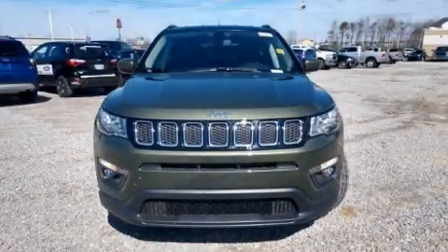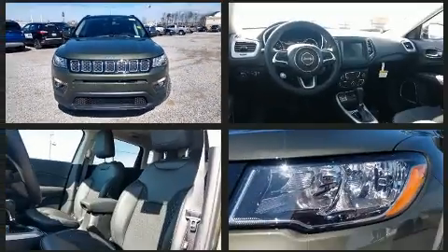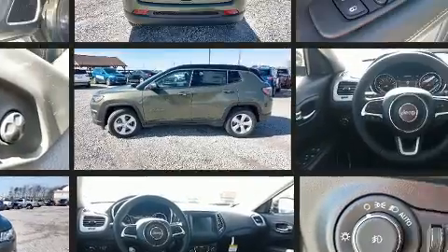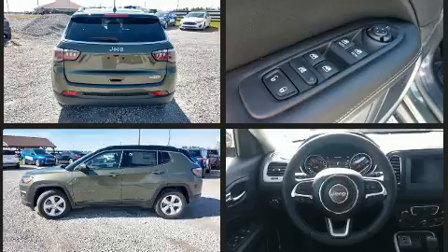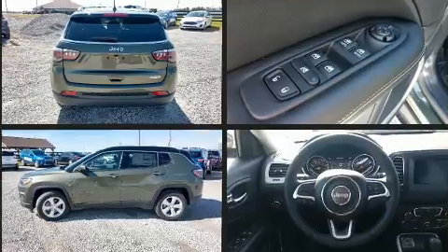Climb inside the 2020 Jeep Compass. It features an automatic transmission, front wheel drive, and a 2.4 liter four-cylinder engine. Top features include power windows, a tachometer, a trip computer, an outside temperature display, rear wipers, and a split folding rear seat.